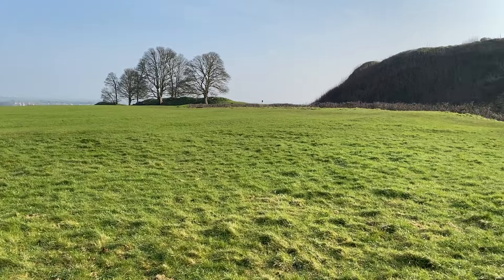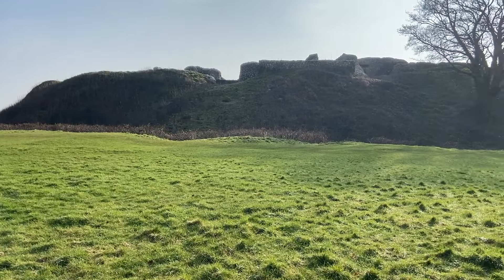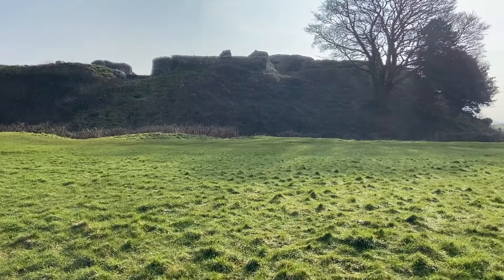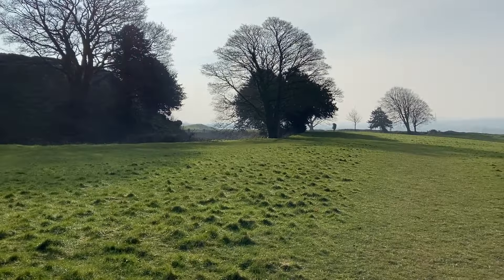There was also an Iron Age fort built here by William the Conqueror and you can see all the ruins of both of these buildings as you walk around.